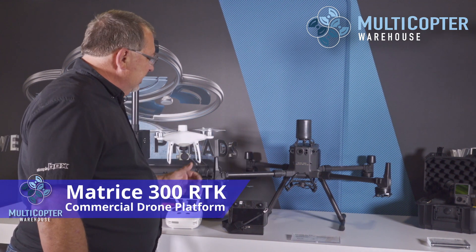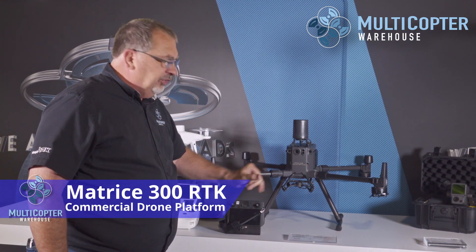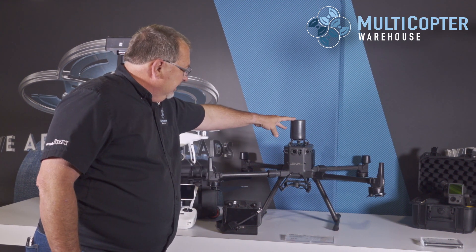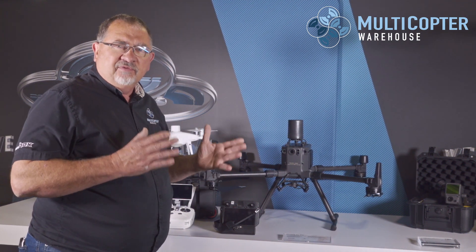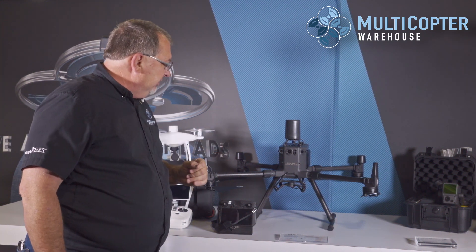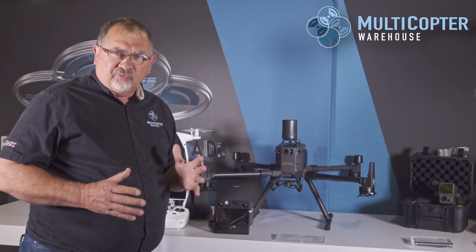Next up is our Matrice 300 — this is the big daddy of the products out there right now. This unit can support multiple payloads, and it also has this radar system that can help if you're flying near very small objects such as guy wires or power lines. It will help detect those and keep the aircraft safe.